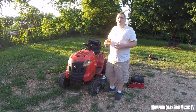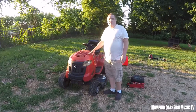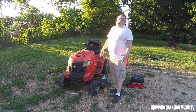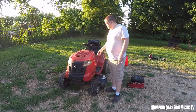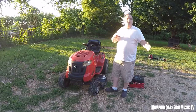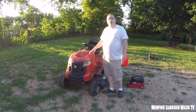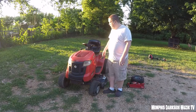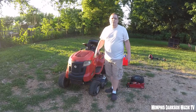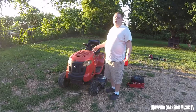Before I tell y'all how much I paid, let me tell you some issues it has. It does run, it does cut, it does drive. This front tire may not be in frame, but it works — we drove it off the trailer earlier today. This right here is the Troy-Built Bronco; it has an automatic transmission and a Kohler — I want to say a Kohler Courage — twin-cam engine.